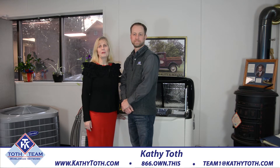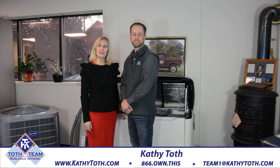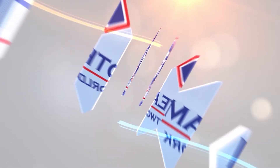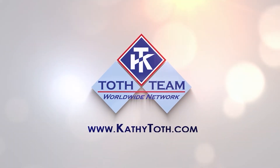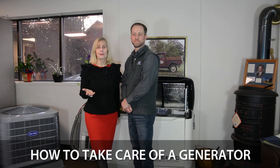Welcome back to our video blog where we help you make informed decisions and stay abreast of real estate news and trends. Today's topic is generators. I'm Kathy Toth, owner of Toth Team Worldwide Network, and today we're talking about generators — how do we take care of them, or if you bought a house, now what do you do with a generator?